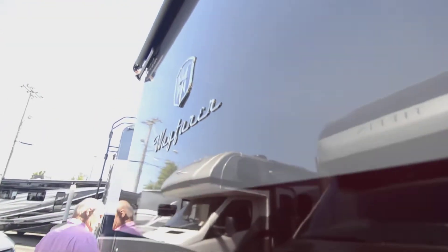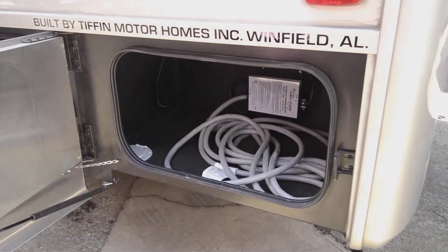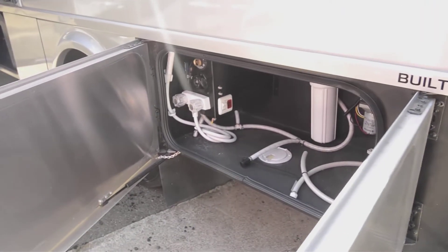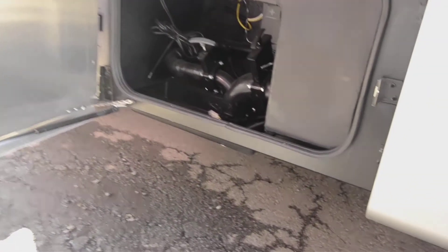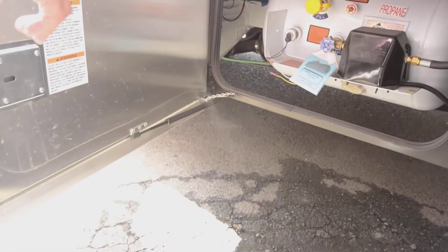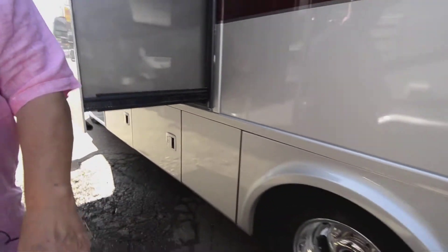Coming around here, this is where your electrical goes in and out. Here's your dump station, whole coach water purifier. I like the way they separate the dump station from the water — here are your actual valves for dumping. And of course you do have propane for your appliances — there's your propane tank — just not for your generator. The storage doors are unbelievable the way they close; there's no labor of love getting them shut.